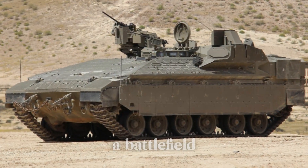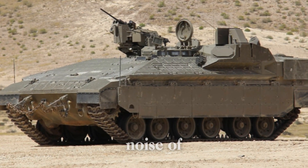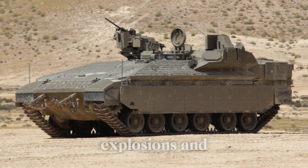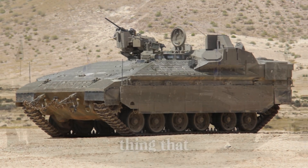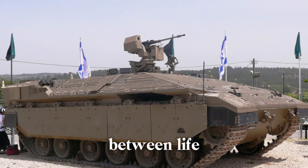Imagine being in the heart of a battlefield, surrounded by the deafening noise of artillery fire, explosions, and the roar of combat. In such a situation, there's one thing that could make all the difference between life and death.